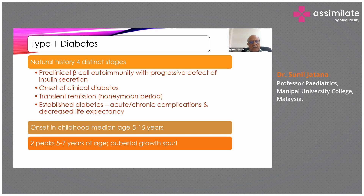If hyperglycemia is not controlled properly, it can lead to acute or chronic complications and decreased life expectancy. In children, diabetes manifests anytime between 5 to 15 years, but mainly two peaks are seen: the first peak at 5 to 7 years, likely because the child starts school and gets more infections. The second peak is at puberty, when hormonal changes including increased growth hormone and steroids may trigger Type 1 diabetes.